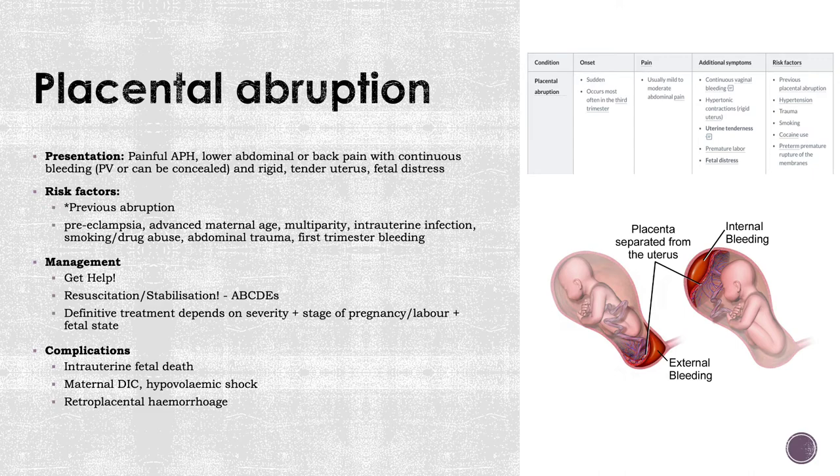If you're suspecting abruption, get help immediately — get the obstetricians in, more hands on board — check airway, breathing, and circulation. They can lose a lot of blood very quickly, so get access and fluid resuscitate if they're very hypotensive and tachycardic. Definitively, you would want to deliver the baby and consequently the placenta. If it occurs early in pregnancy and the mother is hemodynamically stable, you may consider observation and bed rest. But if she's very unstable, delivery is the only way to stop the bleeding.